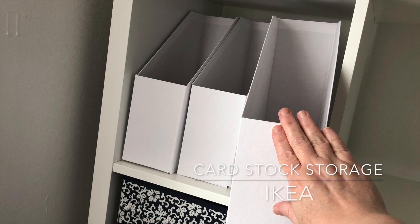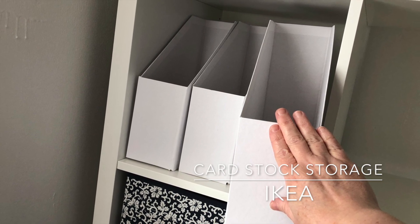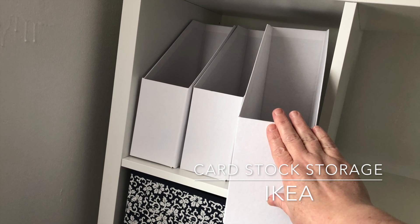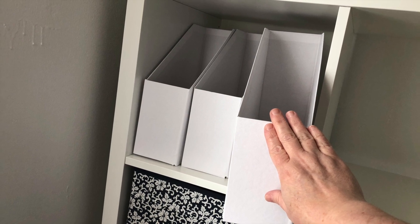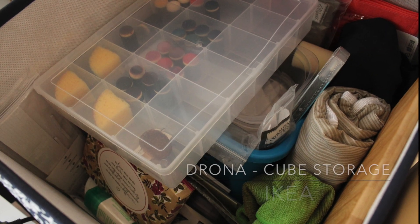Here's how I chose to fill those cubes. I have paper storage — these are called magazine holders and they are from IKEA. You can also get them from many different discount stores such as Target or Walmart, and I keep my cardstock in them.